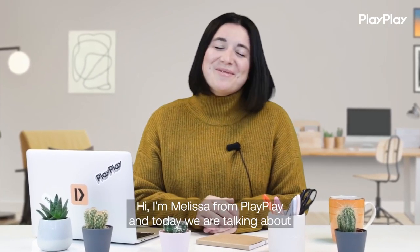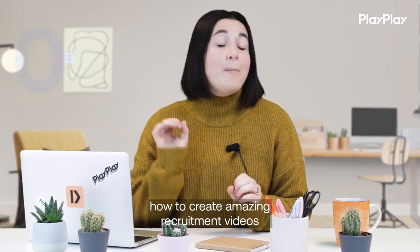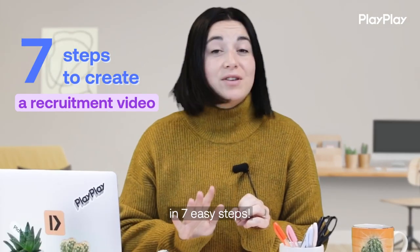Hi, I'm Melissa from PlayPlay, and today we're talking about how to create an amazing recruitment video in 7 easy steps.